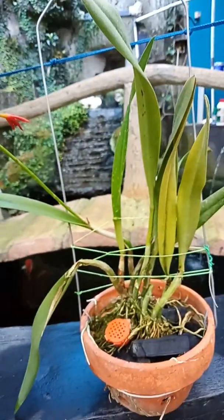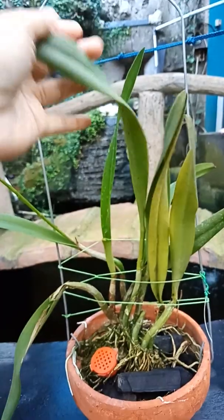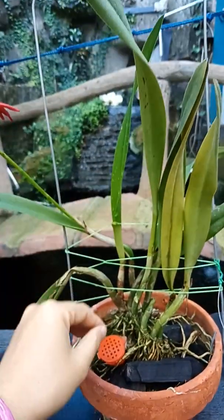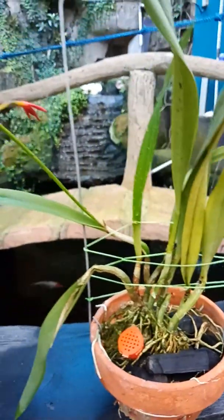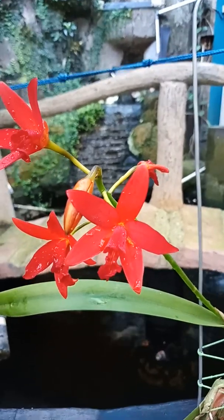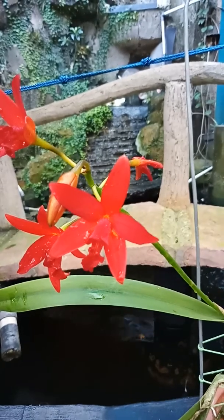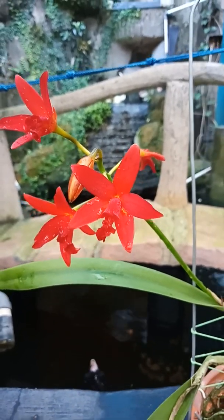Mungkin daunnya ya, daunnya itu panjang-panjang sekali, dan bulbnya atau batangnya juga kurus-kurus kecil, sesuai dengan ukuran bunganya. So this is it — Cattleya Xiangyu Red Pearl, Red Dragonfly. Have a nice weekend, bye-bye!